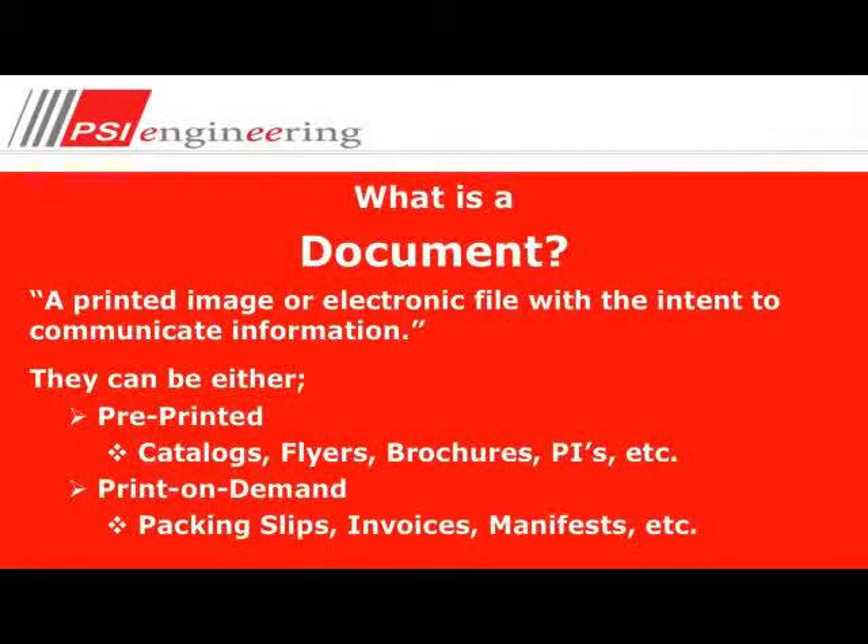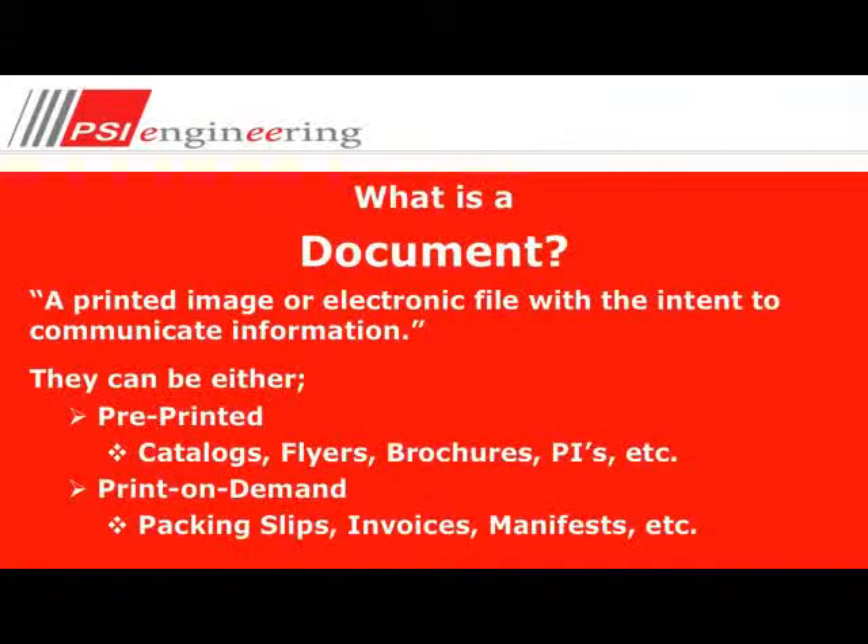What is a document? A document is a pre-printed image or electronic file with the intent to communicate information. They can be either pre-printed — catalogs, flyers, brochures, package inserts — or print-on-demand such as packing slips, invoices, and manifests. Our document philosophy and methodology is to treat every document as if it were our own: never allow the wrong document to become part of the wrong order, and triple-check the document and order to guarantee a correct match between the two.